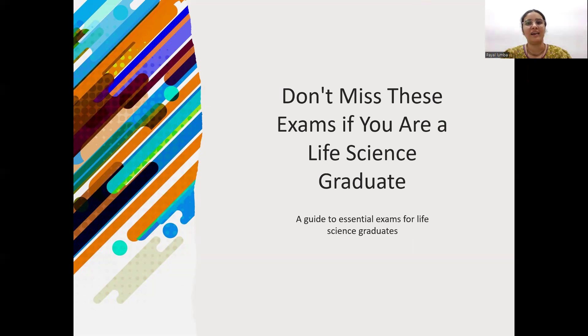Hello everyone, my name is Payal and I am an integrated PhD student in biological sciences at IISC Bangalore. I was also a life science graduate, and after several interview rounds, I got admitted into IISC and I am pursuing my higher education here.